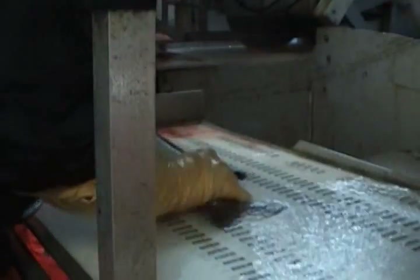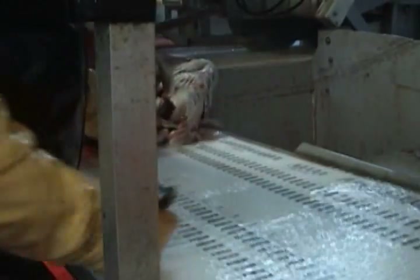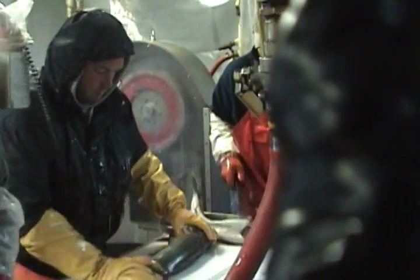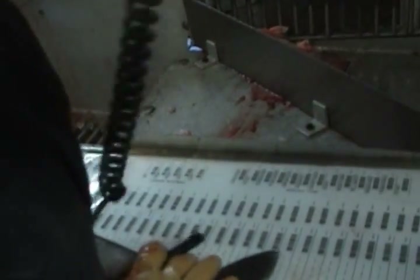Once the fish enter the factory, lengths are taken from several of the most common species including sablefish. These lengths are used to examine the size composition of the population and are a crucial component for monitoring sablefish populations.